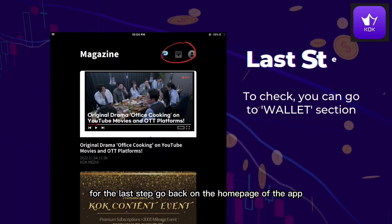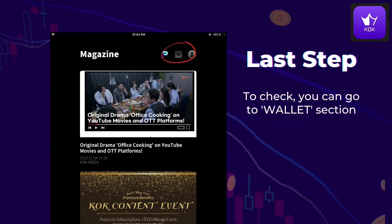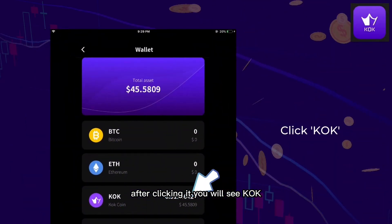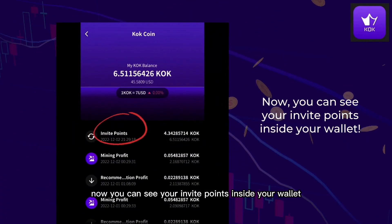For the last step, go back to the homepage of the app. At the top, you can see the wallet section. After clicking it, you will see KUK. Now, you can see your invite points inside your wallet.